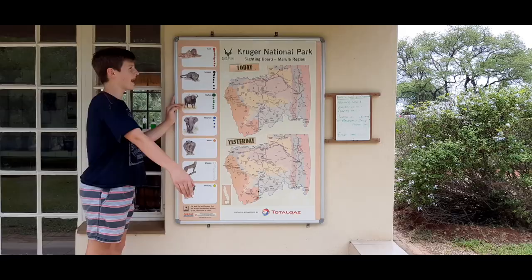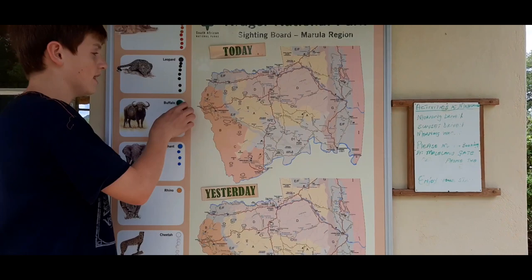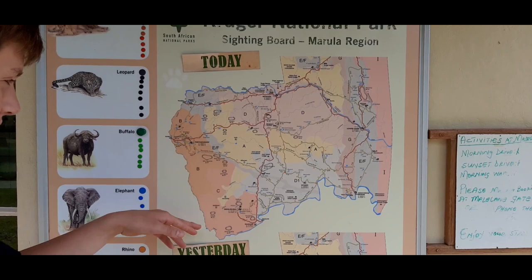This is the Kruger National Park sighting board for the Malalan area. We saw rhino but there are no rhino stickers. We also saw elephant. When you see an animal, you can put a sticker on the map where you spotted it.